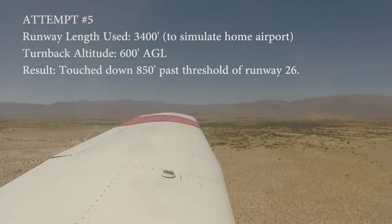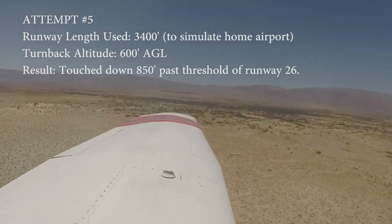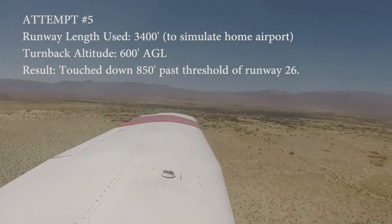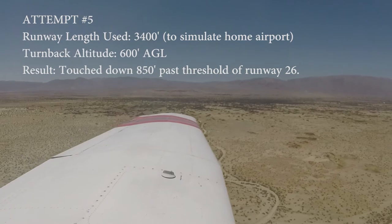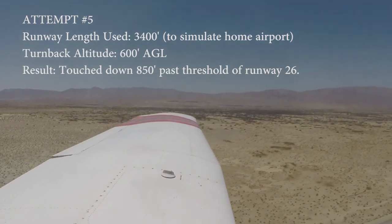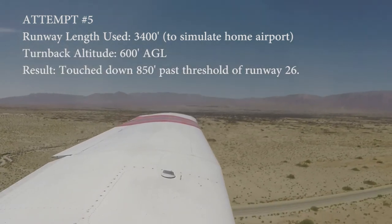Looks like we have got it made. This would be a nervous view if we just took off of Montgomery. I simulated a 3,400-foot runway like Montgomery. It is a hotter day, but we didn't climb as much as maybe we would at Montgomery. We're high.